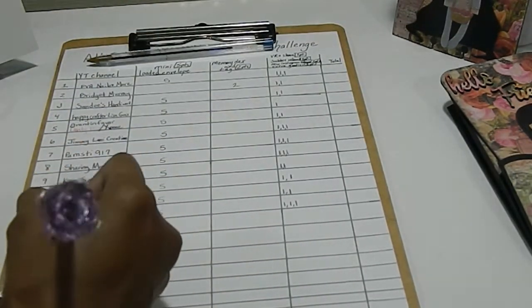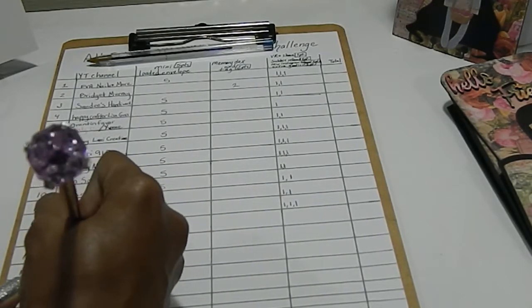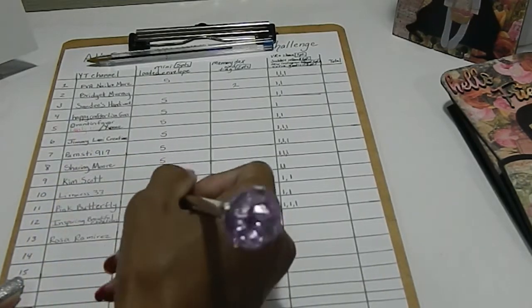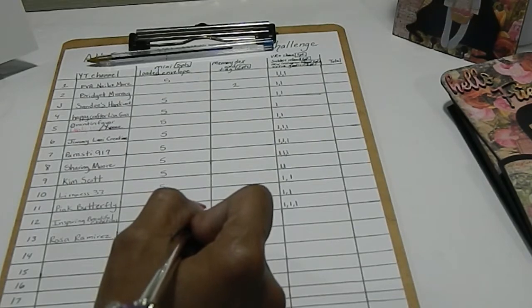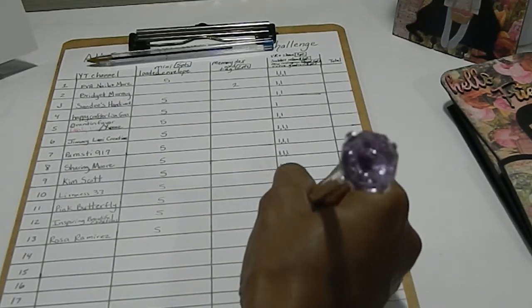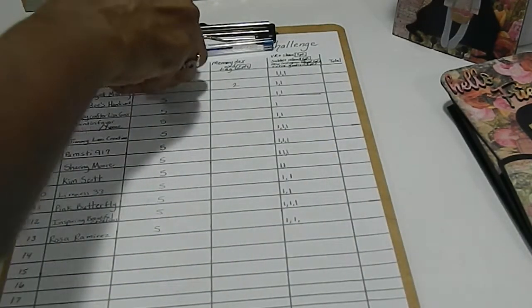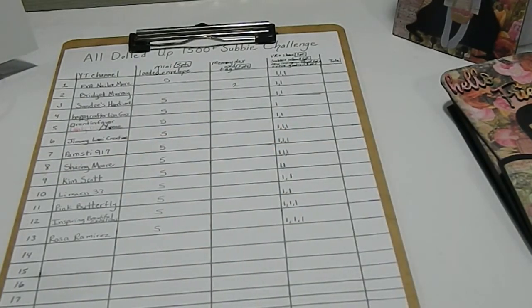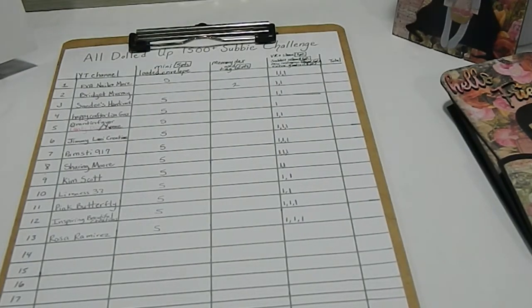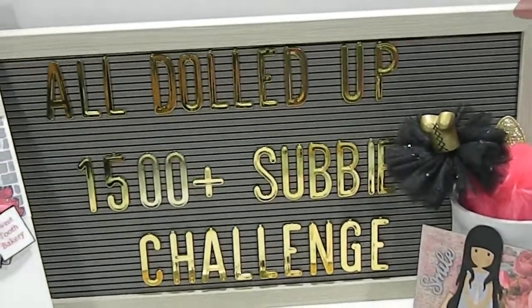Rosa, you are entry number 13. You have five points for having the mini loaded envelope, plus a point for following me on Instagram, a point for sharing your project, and a point for having your entry postmarked in time. So you have a total of eight points in my challenge. Thank you so much for taking time to participate in my All Doll Up challenge. Your entry is so All Doll Up and you are fabulous. Have a wonderful, crafty day.